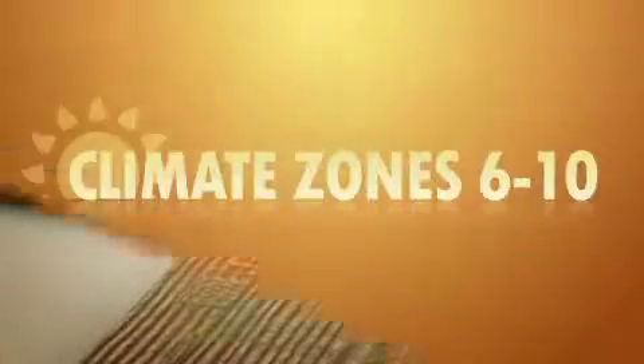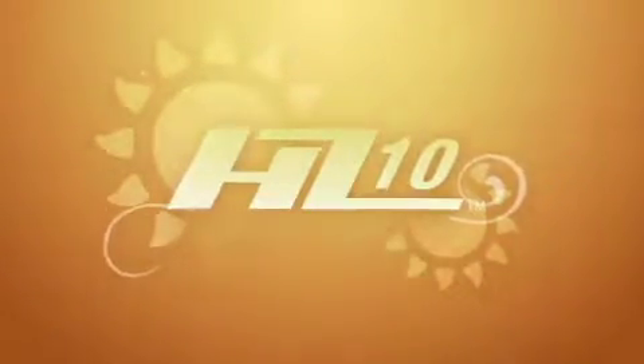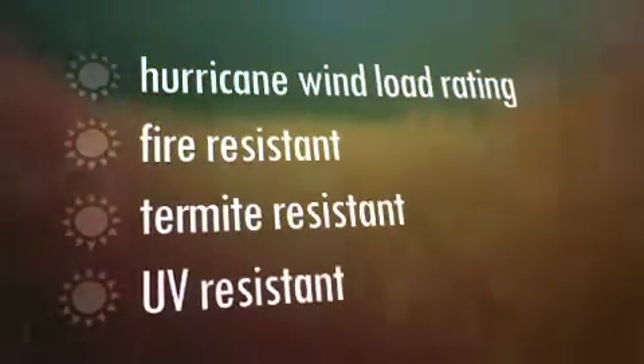For zones 6 through 10, we're introducing HC10. Whether it's the wind and salty air of the coast or the brutal dry heat of the deep south, HC10 provides the highest level of protection. Homeowners in zones 6 through 10 can have a home knowing it will stand up to their local challenges season after season.